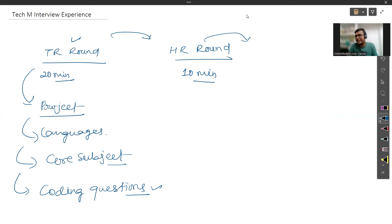That covers the TR round — what they ask, how they ask it, and some tips. Now let's move to the HR round. If you qualify TR, they move you to HR; otherwise they ask you to leave. Note: a common misconception is that qualifying for HR means you are selected. That is not true — I know a friend who was rejected even after the HR round. So please take HR very seriously.